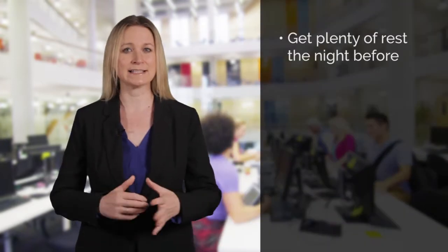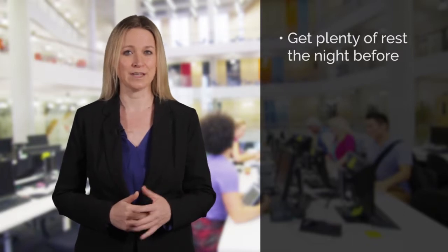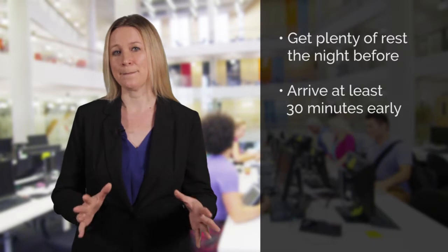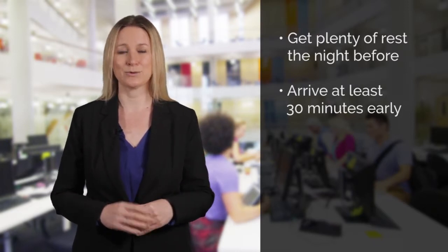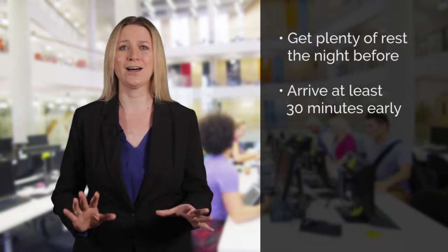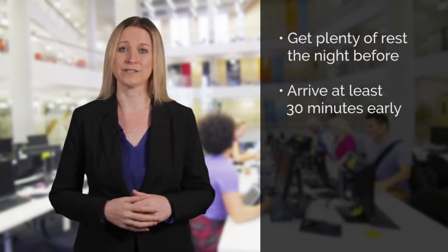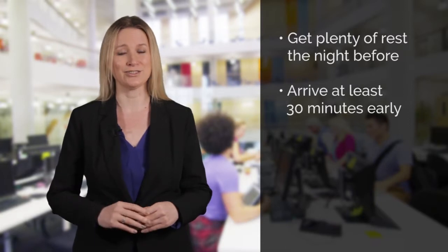Make sure you are prepared and ready on the day of the test. Get a good night's sleep the night before. Arrive at the test centre half an hour early and make sure you have a reliable means of transport to get there. The last thing you want is unnecessary extra stress on test day because you didn't manage your time properly.